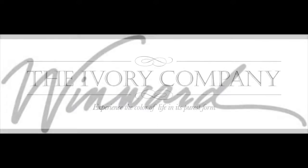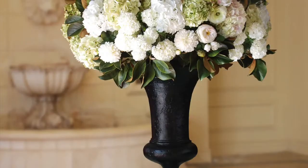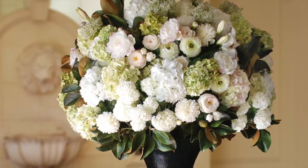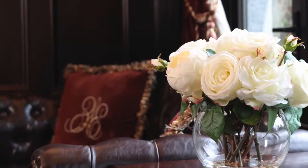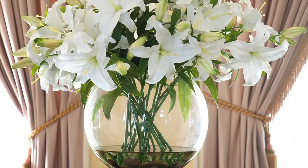The Ivory Company together with Winward International presents a look at how the most realistic permanent flowers available today are created. These flowers are used in the elegant design shown here and in hundreds of other beautiful permanent floral designs.